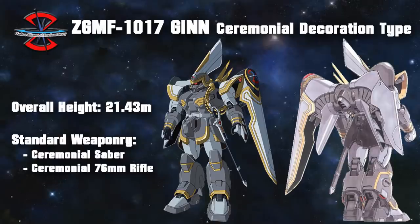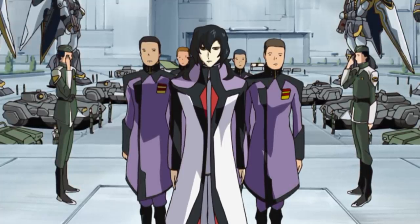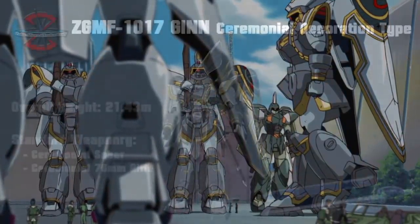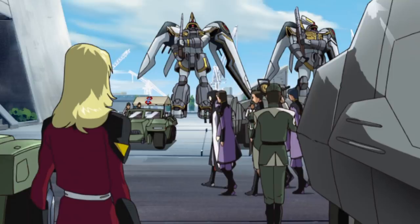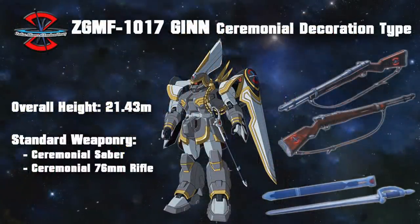The final unit covered in today's video is the Jhin Ceremonial Decoration type. As the name indicates, this machine was mainly meant as a showpiece during important events, ceremonies, and parades. As a result, it had very ornate golden markings inspired by dress uniforms of the past, and this included a mobile suit-sized aiguillette, a ceremonial saber for the officers, and a ceremonial 76mm rifle for the normal soldiers. There is definitely something quaint about seeing a super-modern mech with a single-shot bolt-action rifle made out of real oak. Normally, this rifle was loaded with blanks, but should the need arise, it could also be loaded with real ammo. The saber, on the other hand, was made from foam metal and was purely cosmetic.